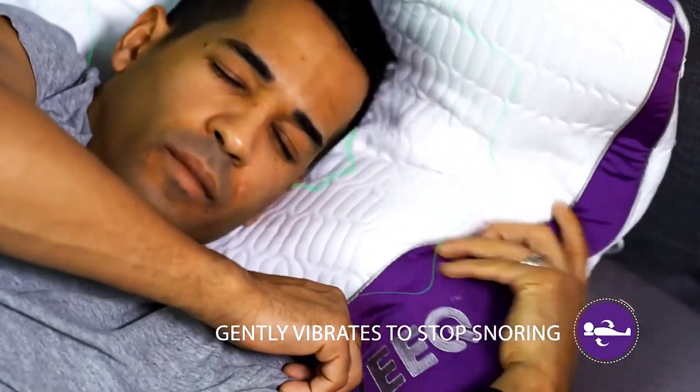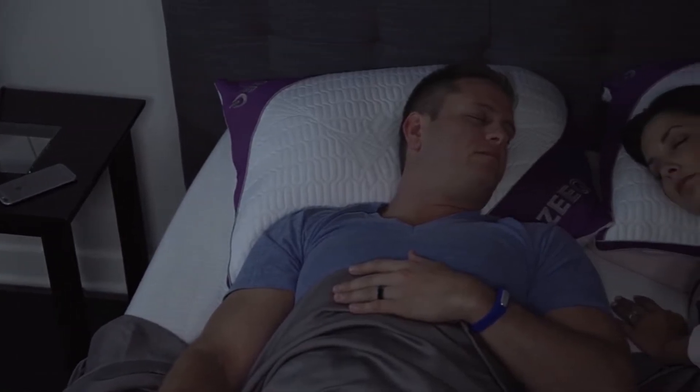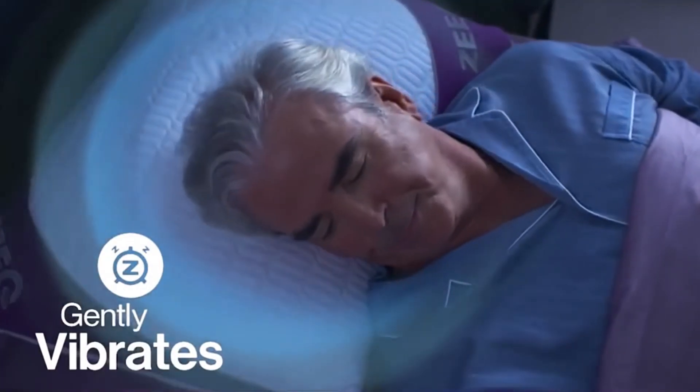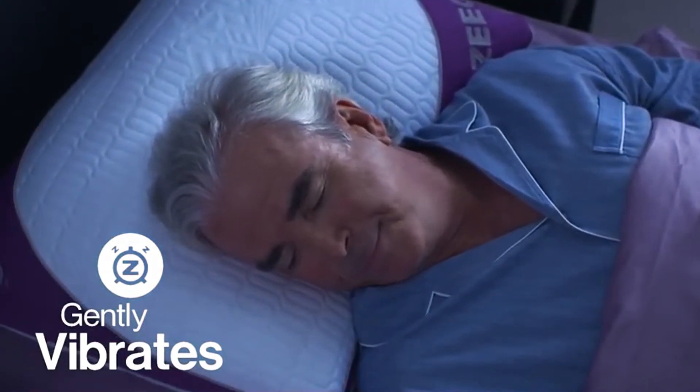Then there's the snore alarm, the value of which is fully understood if you are one of those unfortunate souls who have a snoring problem. Once your snoring reaches a predetermined decibel level, the pillow gently vibrates for you to change sleeping positions without disturbing your sleep.